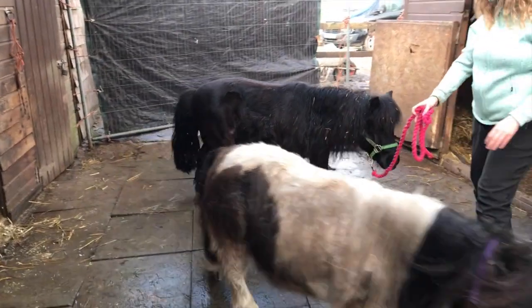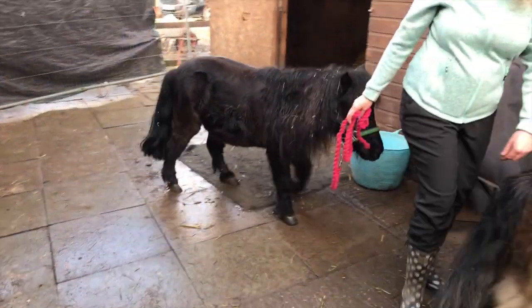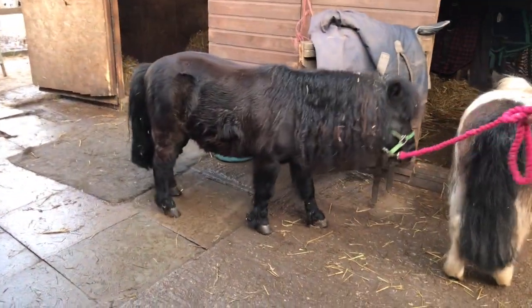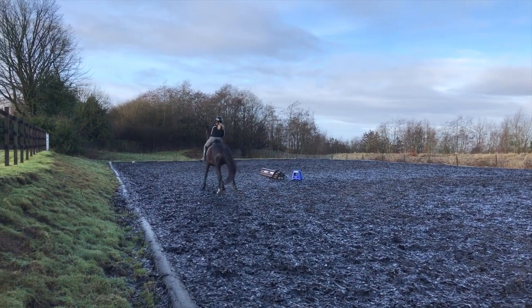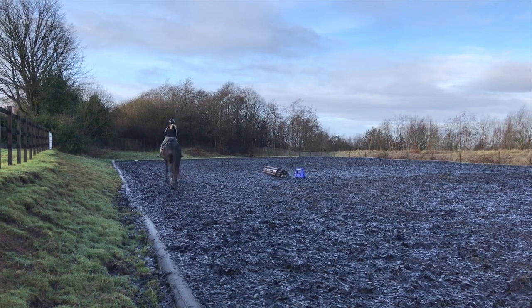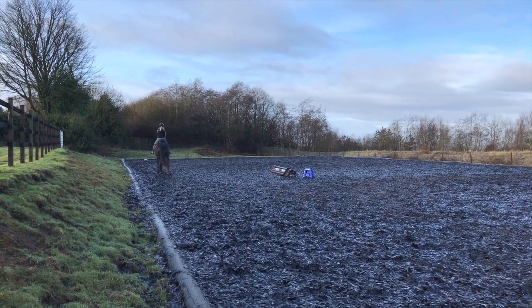Laminitis is a big problem in the equine population of the UK, regardless of size. Obviously our small native ponies and heavier built horses are always slightly higher at risk, but just because you might be a 15-hand thoroughbred does not mean that you are safe and clear. We still have to be very careful about the sugar intake.